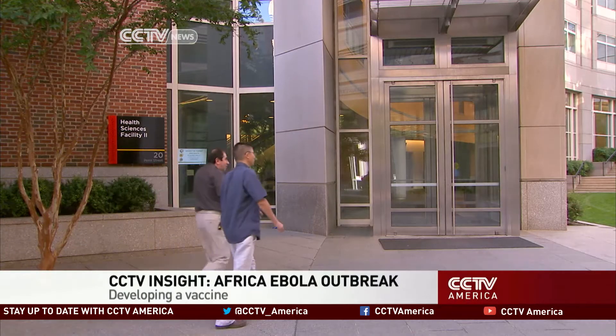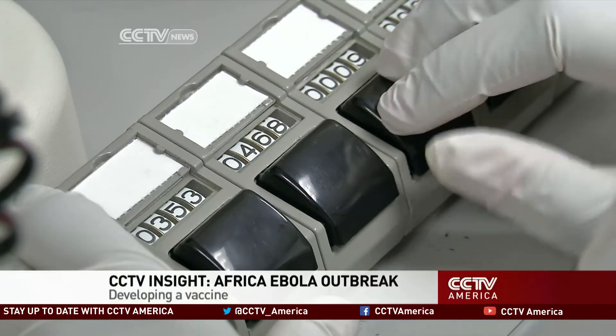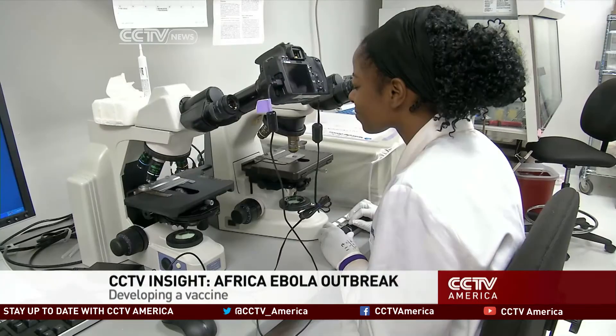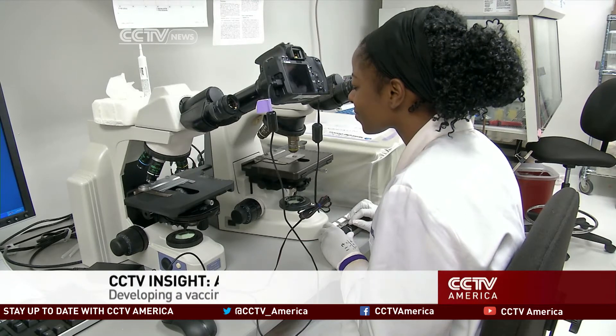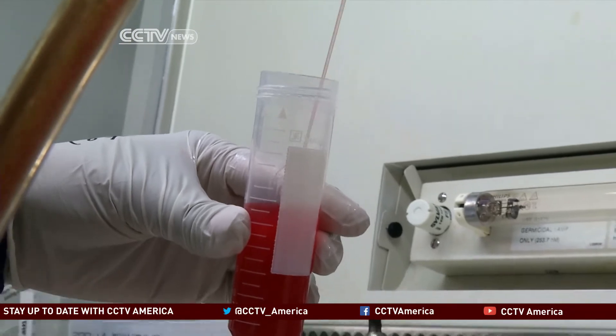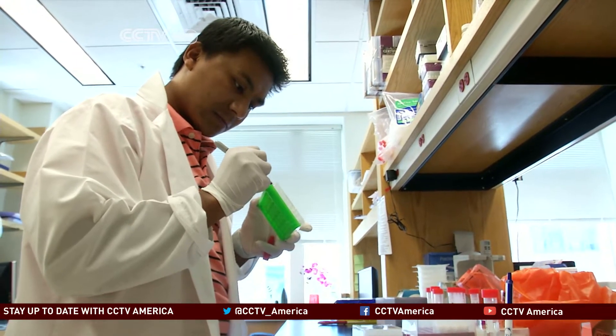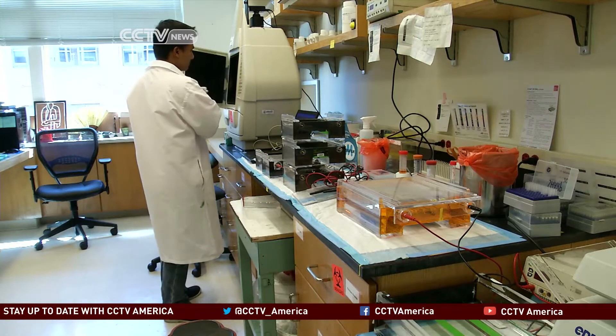It's an ordinary-looking building in the center of Baltimore, Maryland. But inside the University of Maryland School of Medicine, extraordinary things are taking place in the world of deadly diseases. Scientists here have previously developed effective vaccines against malaria. Now their new mission: creating one for Ebola.